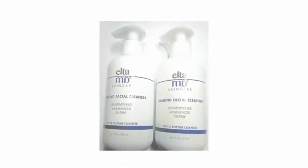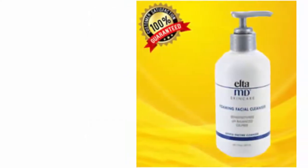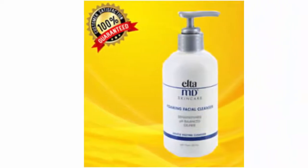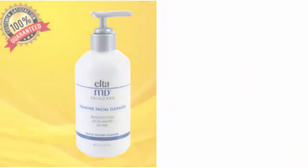Brand story: Elta MD Skin Care is committed to helping you have great skin for life. Our company has developed sunscreen, skin care products, and wound healing products trusted by physicians for more than 25 years.